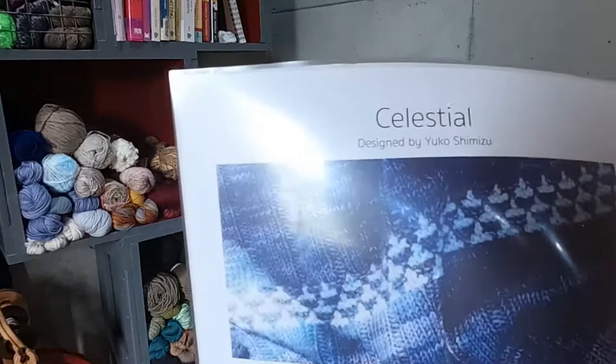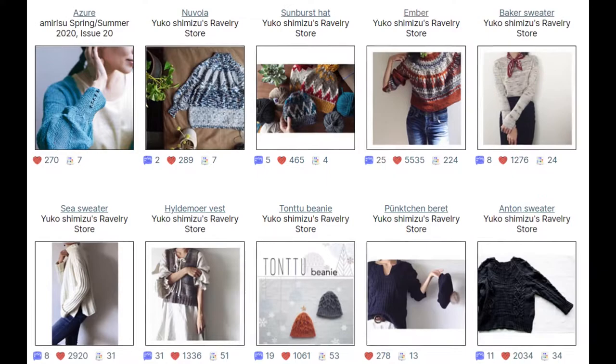Last episode I completely forgot to tell you about my last installation of the Amirisu Yarn Club. If you've been watching for a few months, you know that I've been receiving this club. I signed up looking for Japanese knitters, dyers, and designers that I could follow, because I still have a hard time reaching out to the Japanese community — I don't speak enough Japanese to immerse myself in some of these local groups. I'm working on that; it's a work in progress. Last installation we received this beautiful pattern by Yuko Shimizu, a Japanese designer located in Fukuoka City.